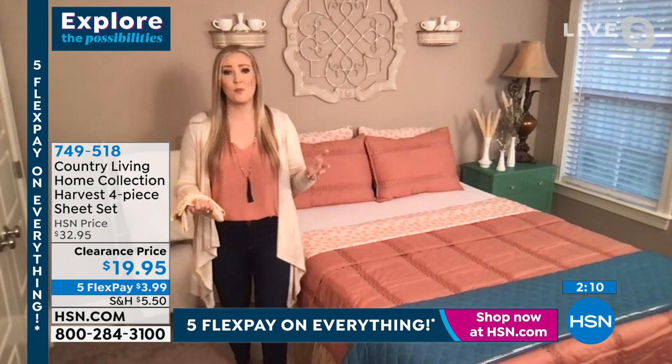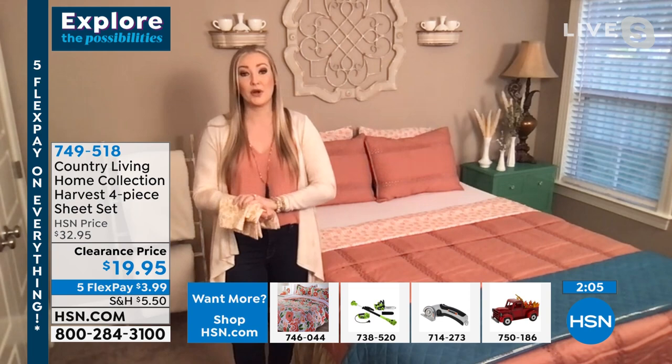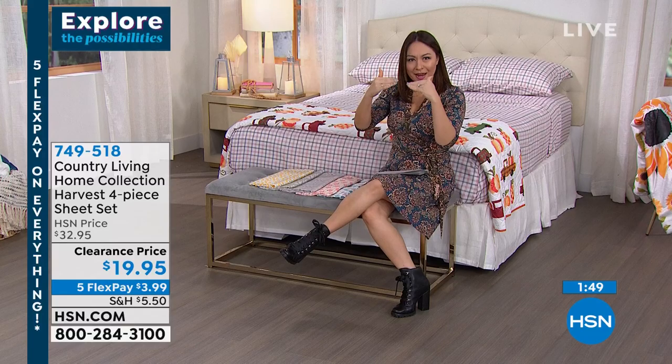There are so many ways to update your space and refresh it without spending so much money. At this price point, I've never seen sheets of this caliber under $20. That's why I said we have to wipe our eyes a little extra this morning. If you're loving the plaid that's on the bed right now, that's harvest plaid — grays and reds in the plaid pattern. Item number 749518. Machine wash warm, tumble dry low.